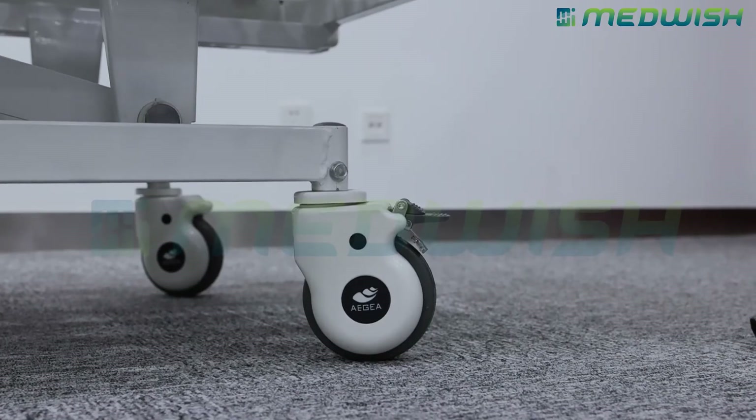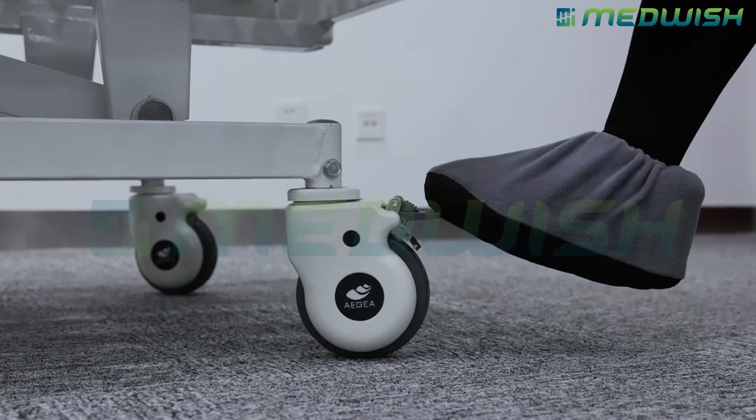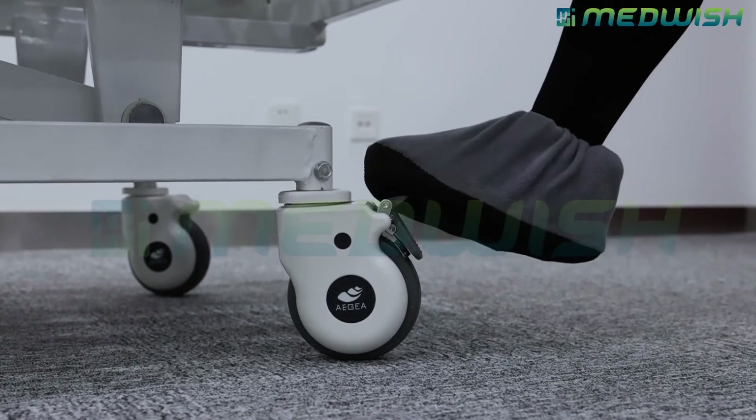We make the bed with a cross brake on two wheels. If you operate like this, you can fix the bed in place. When you need to move the bed, just step here to release the brake.